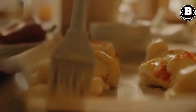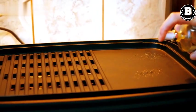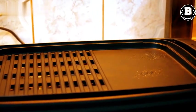Silicone Baking Mat. A silicone baking mat is a game-changer for baking. It's nonstick and can be used in place of parchment paper or cooking spray. Plus, it's easy to clean and can be reused again and again.